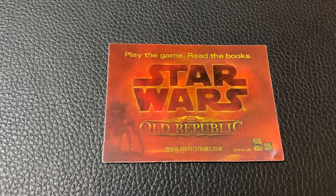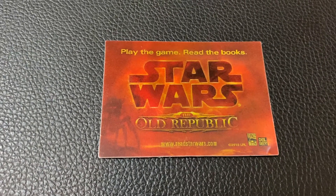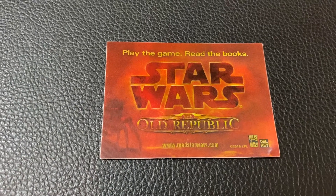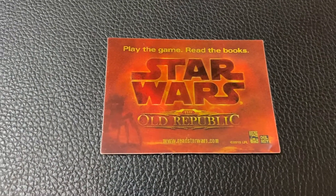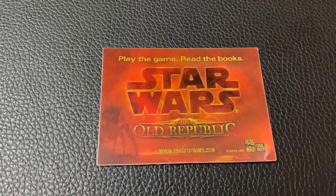But if you see this around — and these do come up on eBay and secondary marketplaces from time to time — now you know what you've got: a cool little item, particularly if you're into the Old Republic or into the Old Republic books. Many more promo items to come — see you next time.